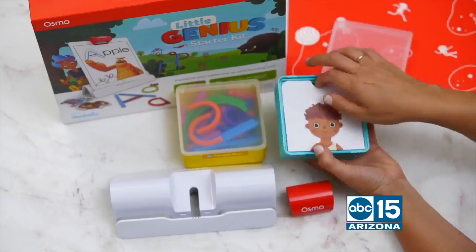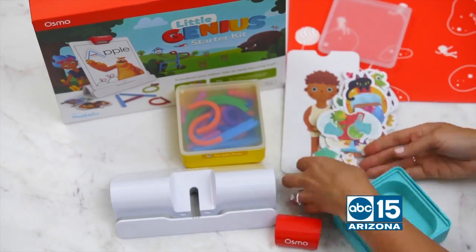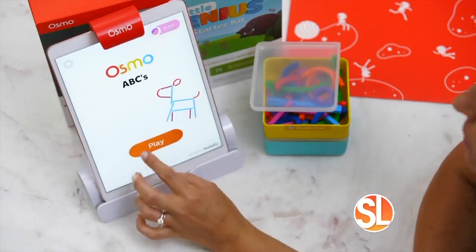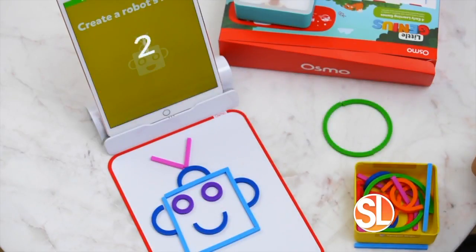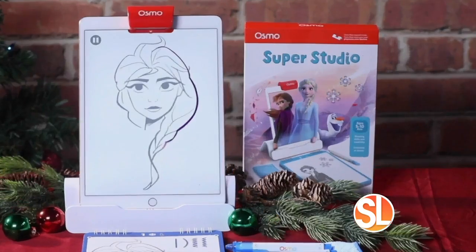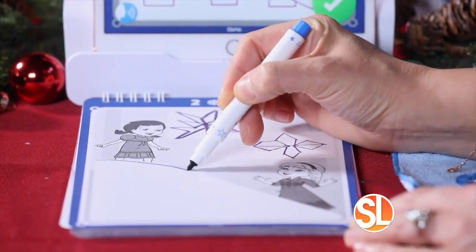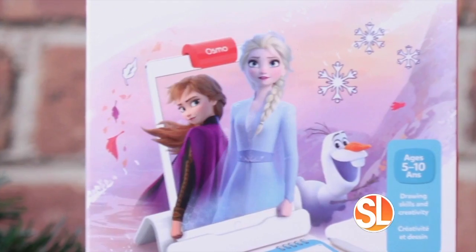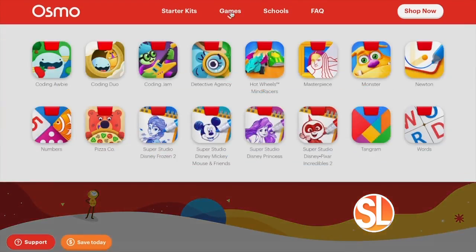Looking for a great STEM toy? This is the Little Genius Starter Kit from Osmo, designed to take kids aged three to five on a hands-on learning adventure. They'll spark their imaginations, learn critical skills, and have a blast with four hands-on games that engage preschoolers in core subjects. And if your little one is Frozen-obsessed, they can bring their favorite Disney characters to life when they learn to draw them. Osmo Super Studio is a magical, immersive way to connect with Anna, Elsa, Olaf, and more Frozen 2 friends. Visit PlayOsmo.com for more information.